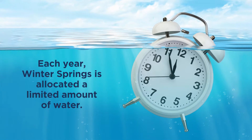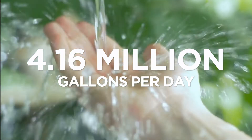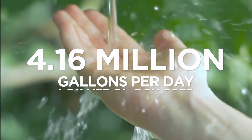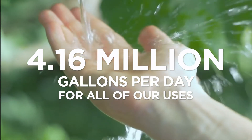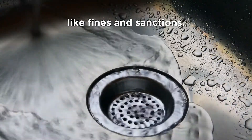Each year, Winter Springs has allocated a limited amount of water — 4.16 million gallons per day for all of our uses. If we use more than we've been given, there can be consequences like fines and sanctions.